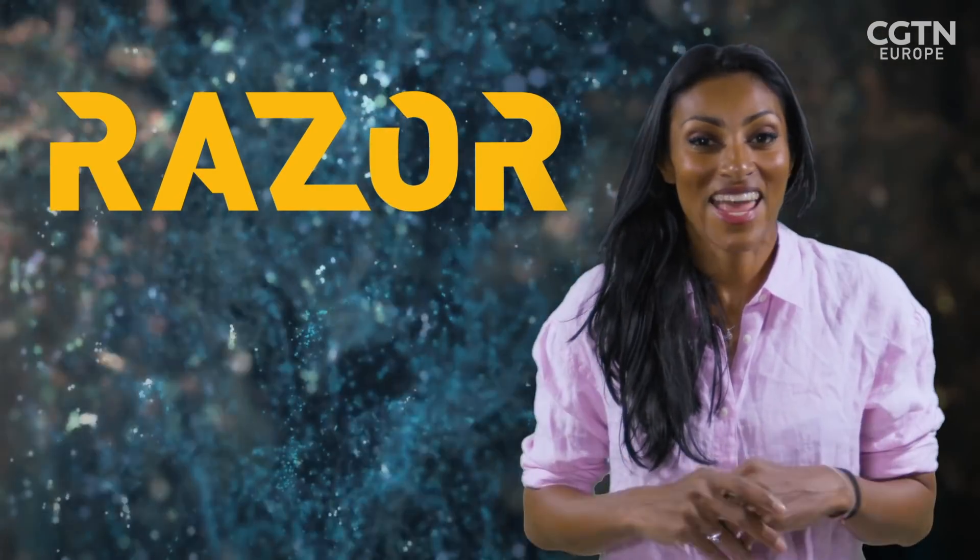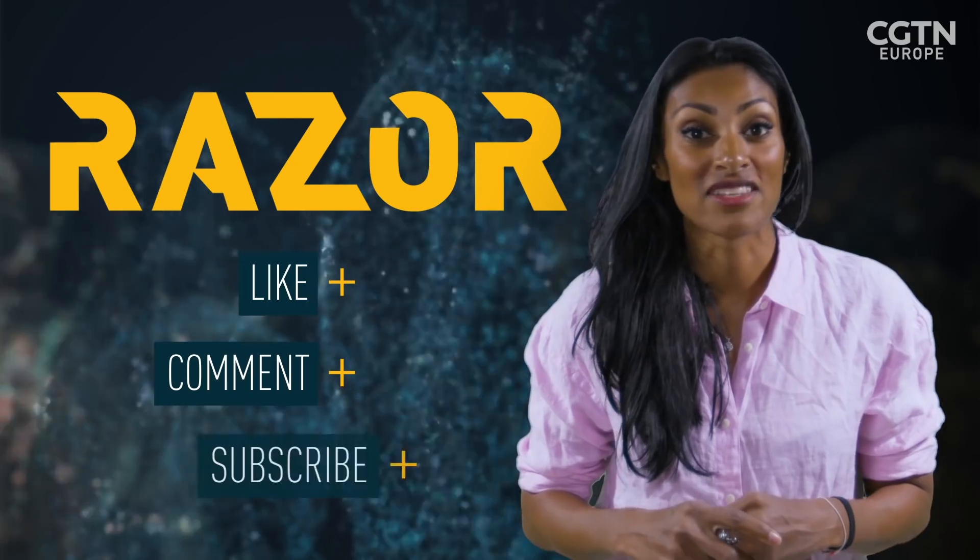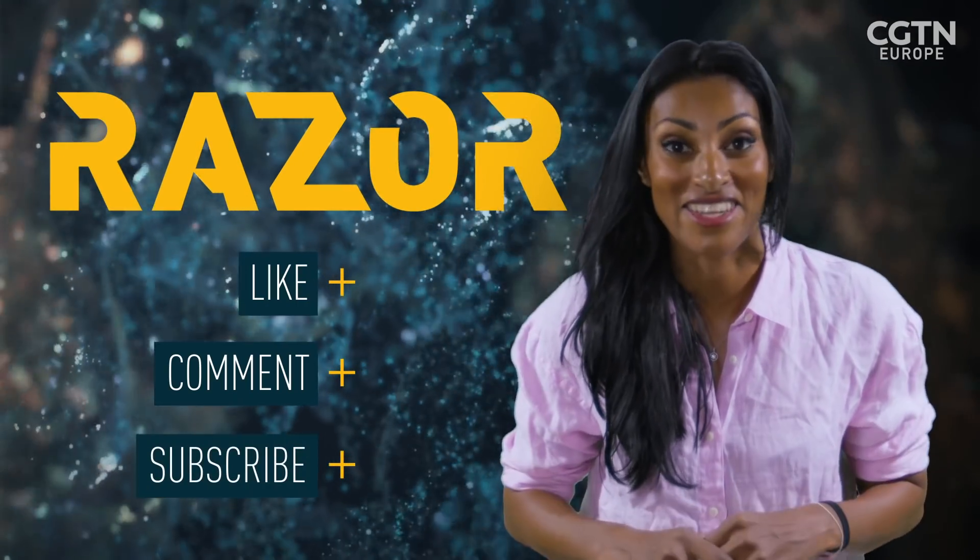So much science and tech in that story, and if you want more of that, don't forget to like, comment, and subscribe and hit the bell button below for notifications.